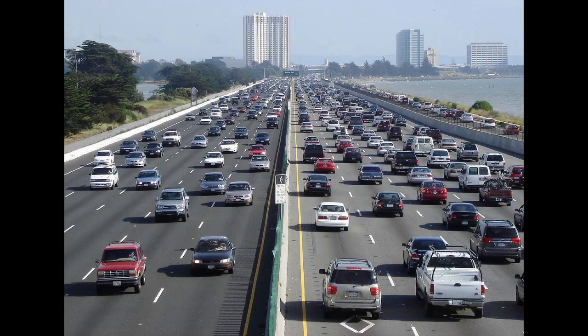In the modern world, we know how the car plays a vital role. Let's talk about the evolution of cars.